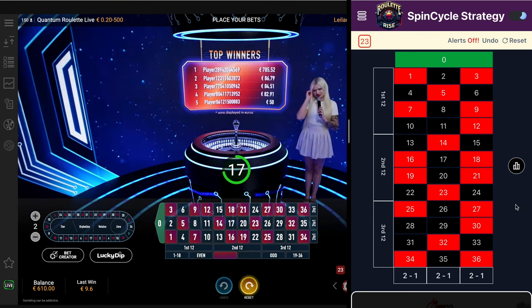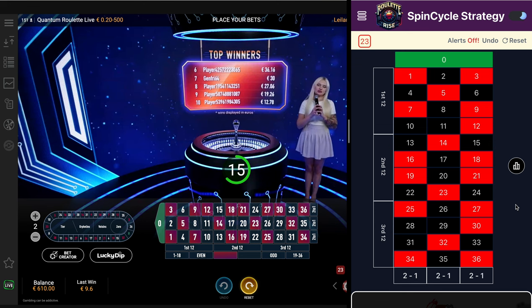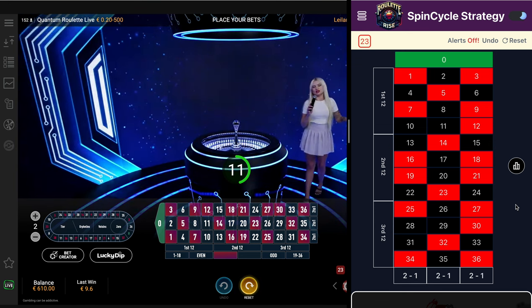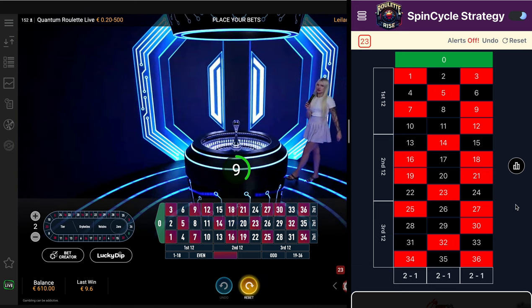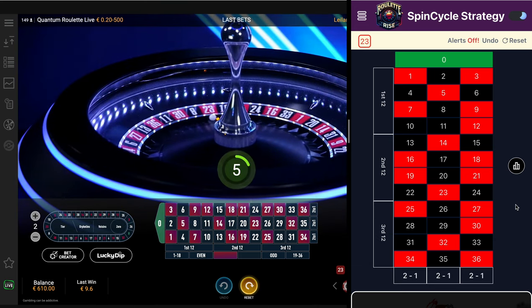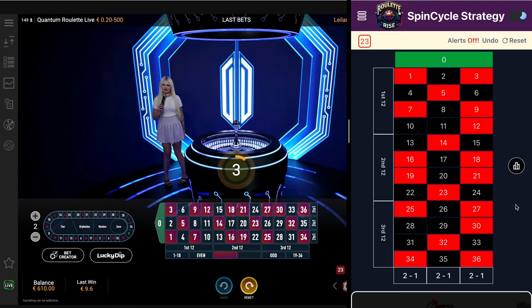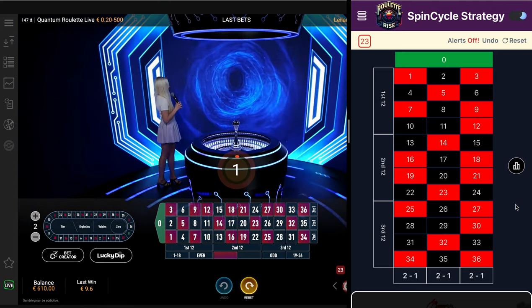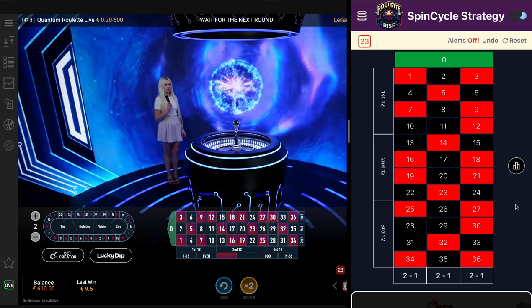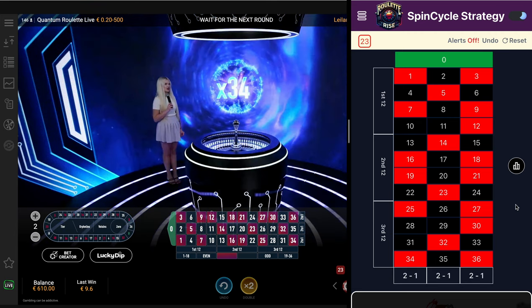Guys, patience is the key. Do not get over-pressured, because we need to wait patiently. A certain trigger point occurs, then only the signal arises. We are not going to bid randomly — this is completely a data-driven bidding. So we need to have a lot of patience to make this money.